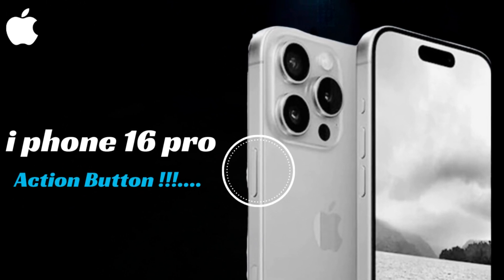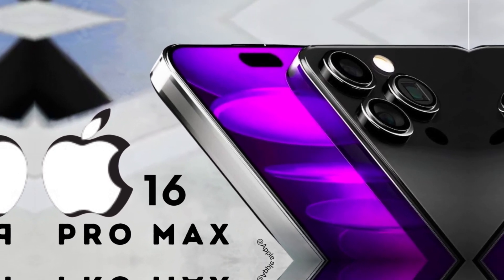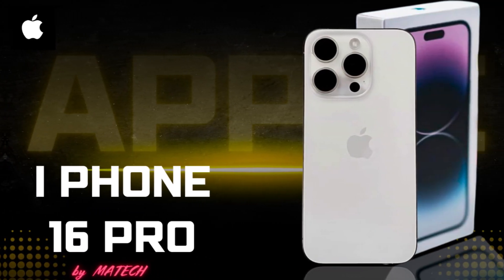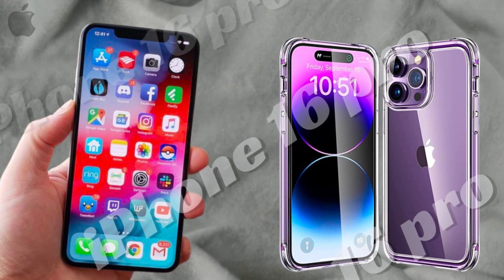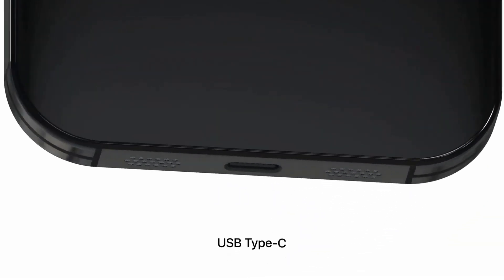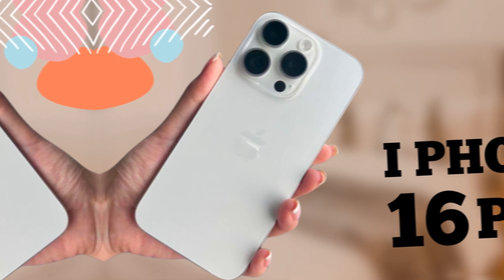Graphene is known for its exceptional thermal conductivity, which is significantly higher than the copper traditionally used in iPhone heat sinks. By integrating a graphene thermal system, Apple aims to more efficiently dissipate heat generated by the phone's components. This advanced material will help maintain the device's performance under heavy usage, reducing the risk of overheating and ensuring a smoother user experience even during intensive tasks such as gaming or 4K video recording.